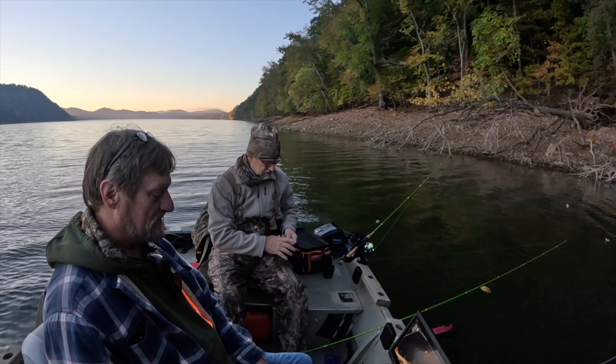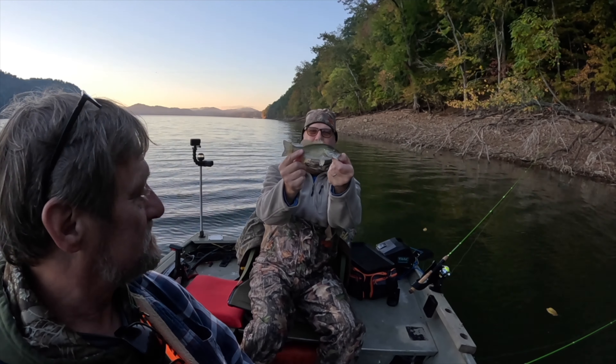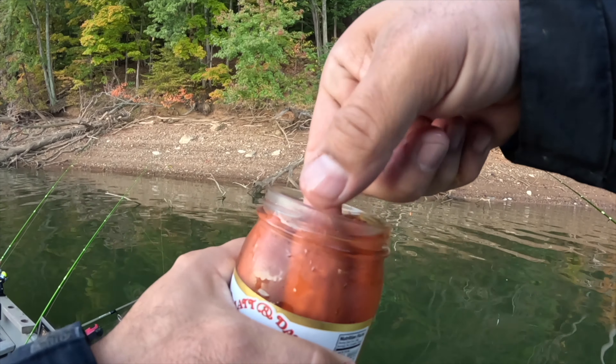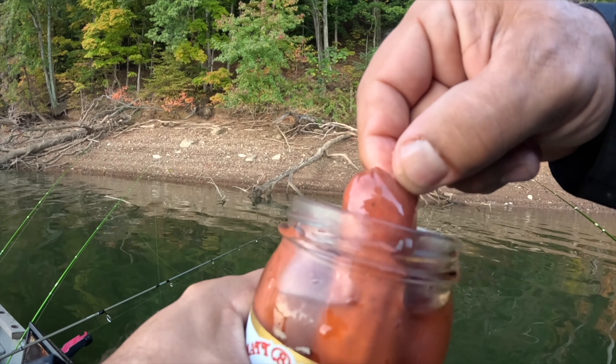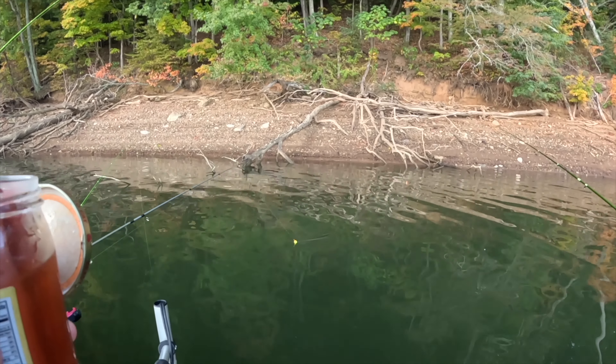Is that a white bass? I think it's a little smallmouth - yeah, a young smallmouth. Let me show the camera. All right, Mike's on the board y'all!